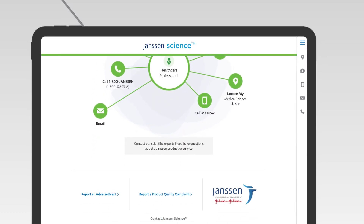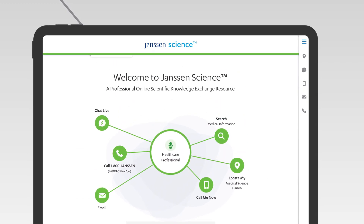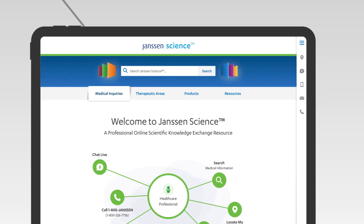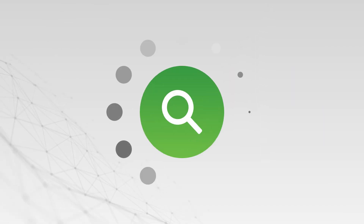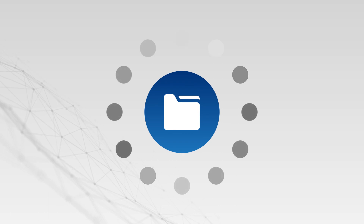It starts with an intuitive design that puts our science at your fingertips, with clearly presented content that's easy to read, retain, and reference. You can quickly and easily search the medical information database or access valuable resources, tools, and useful links.